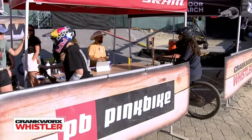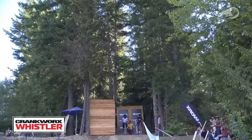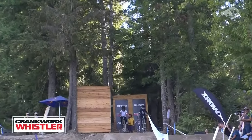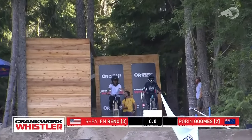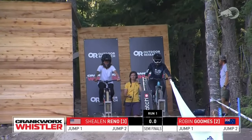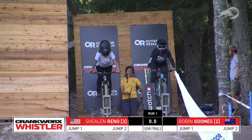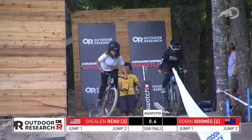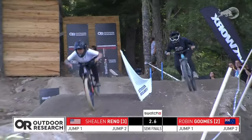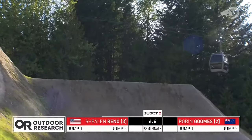She let us know with a little bit of an emotional look in that post-race interview last night how much it means to be getting medals here in Whistler — it's the belly of the beast, it's Thunderdome, it's everything all in one. Here we go — Robin Gooms and Sheelin Reno. Sheelin Reno with a bit of a gap — technical hand. Robin Gooms with a solid backflip. I wonder if either Robin or Harriet has got a flip on the second jump.